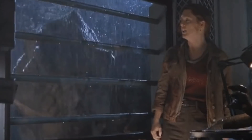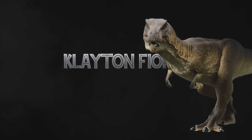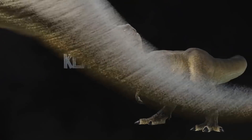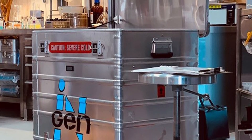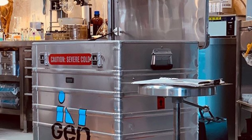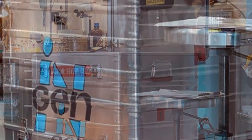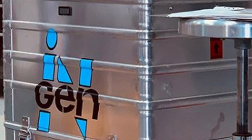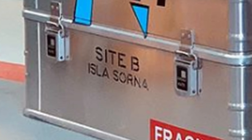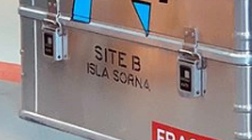Just recently today, a photo from the set of the new film was released that confirms the inclusion of a certain iconic island. Earlier today, I received news that the Chaos Theorem team — who officially works with Colin Trevorrow and Universal on the new Jurassic Park movies — were told to publish something for others to see. And that something was none other than this particular photo that shows us a pretty big detail about Jurassic World Dominion.